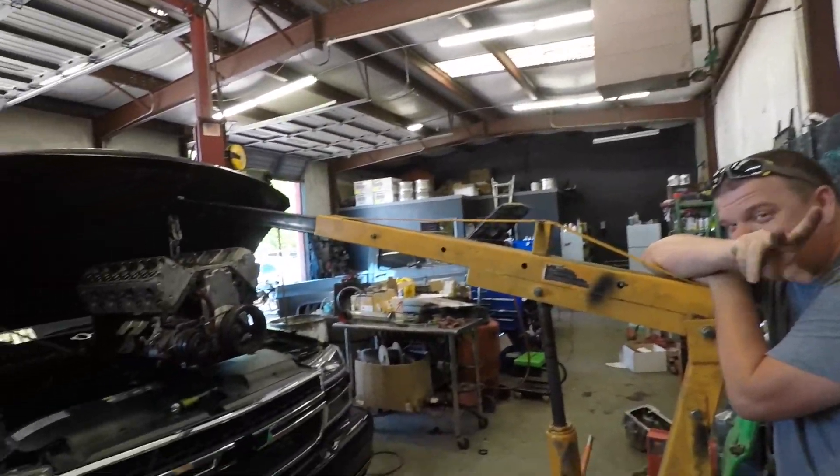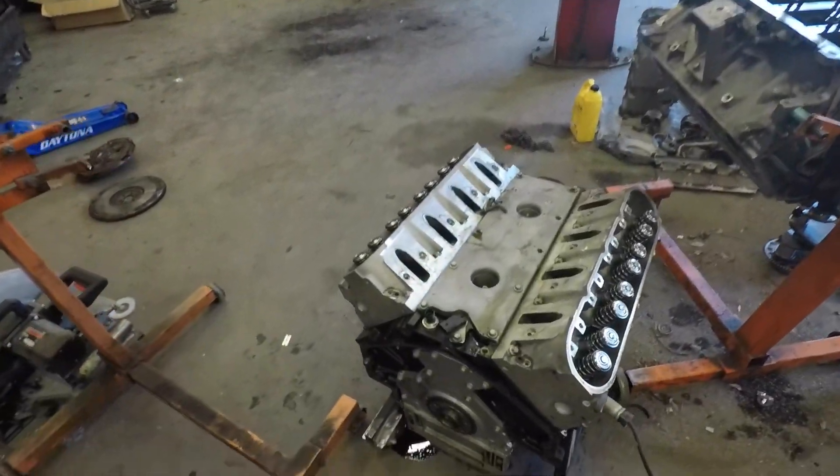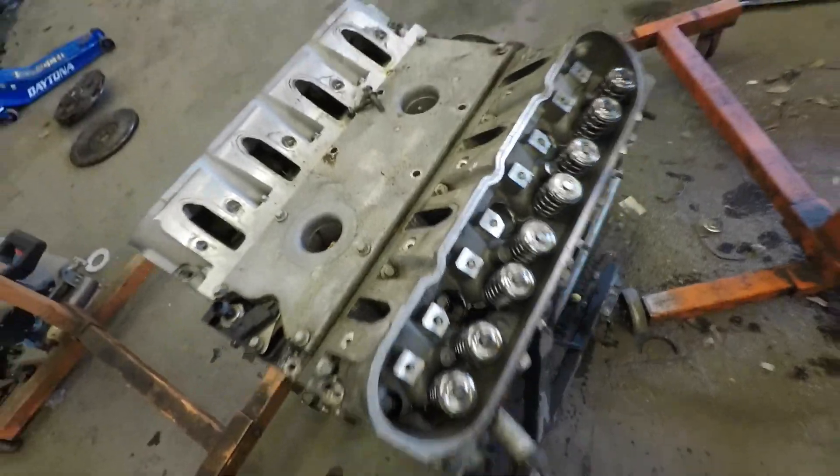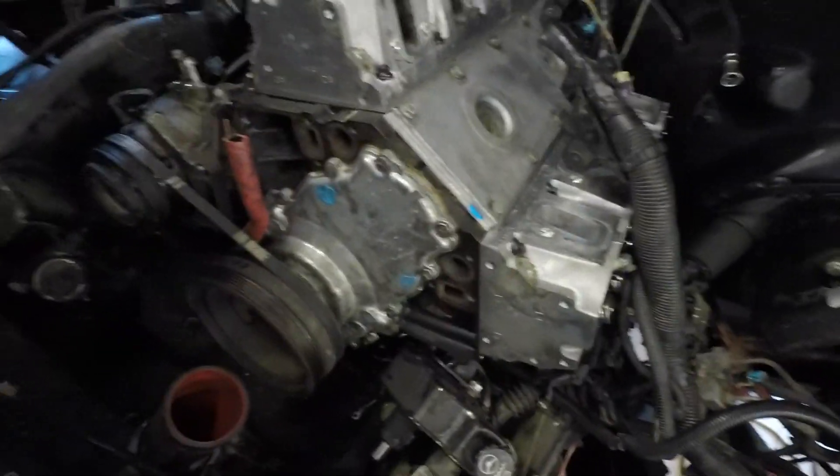Hi again. Old and busted, new hotness — old and busted seem to be new and busted. This one's back in for now. I have to clean my shop — it's filthy.